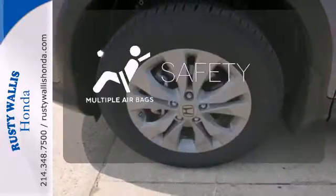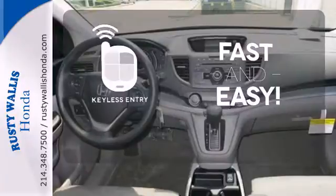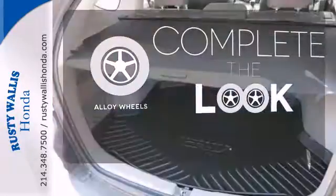Be prepared for the worst with the multiple airbags. Getting into your car is fast and easy with the keyless entry. Your ride is stylish from top to bottom with the alloy wheels.